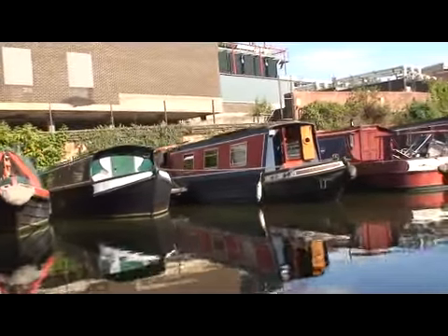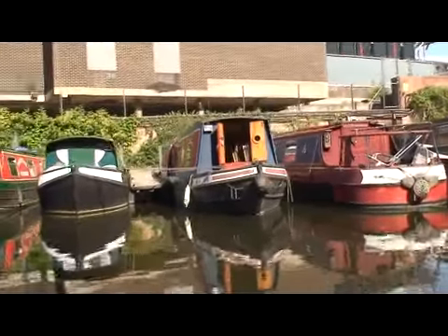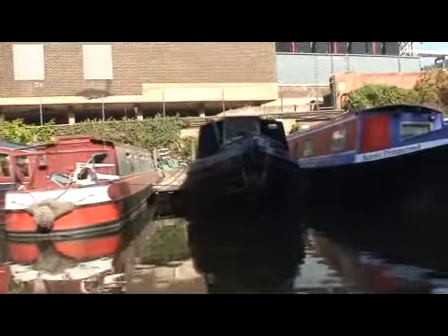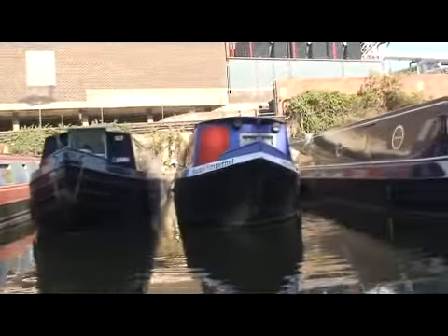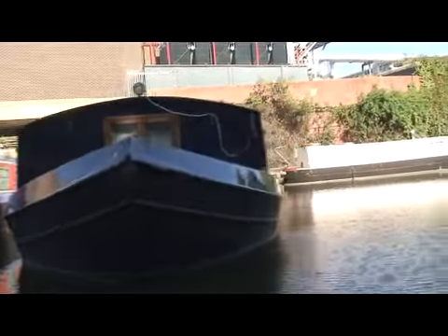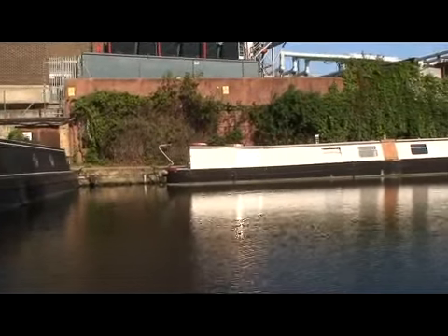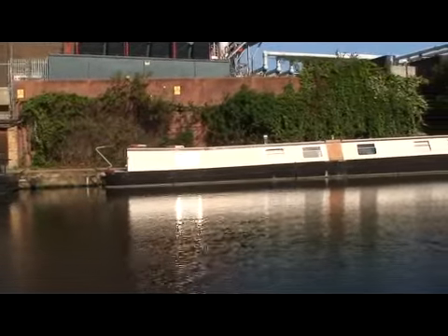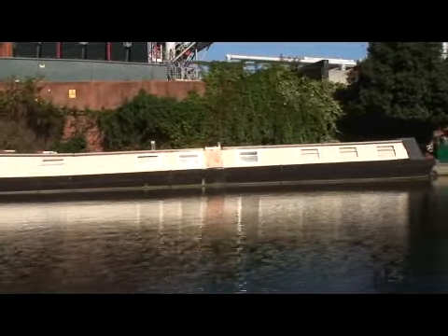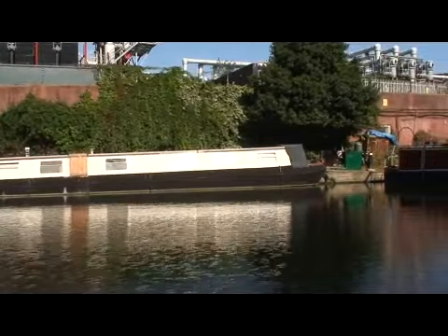You'll notice we have lots of boats parked up on the left, all of which have people living on board. Just coming up after the large blue boat, there is actually a big space. This space is kept clear as it's a winding hole. A winding hole is basically a turning point for the boats. Ours is 72 feet long, which means it's too long to turn in the canal — we have to wait until we get to one of these specially designated places.